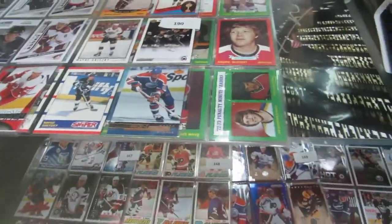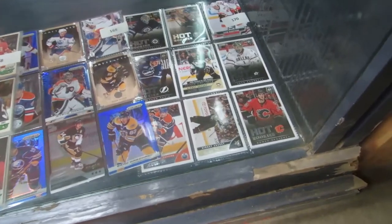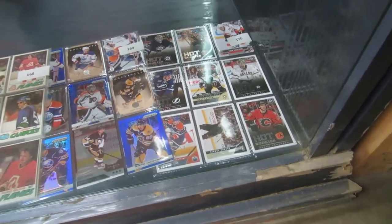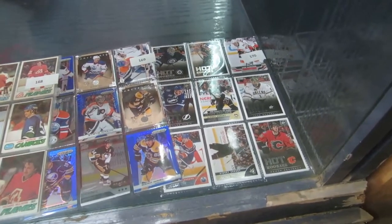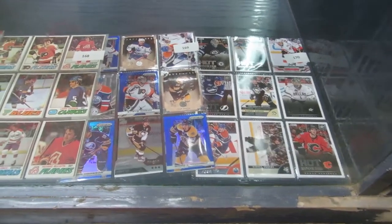We also have some Gretzky cards. Rookie cards. Some 1970s cards. More cards, 70s cards. A lot of insert cards. Rookies. All kinds of cool stuff. We even got Roman Kershamrick rookie. Some Sidney Crosby cards there. Looks like Everly possibly — I can't tell. Some really cool cards.